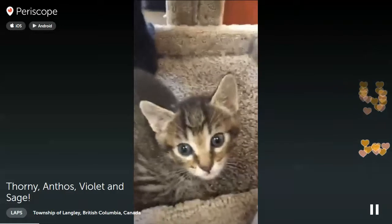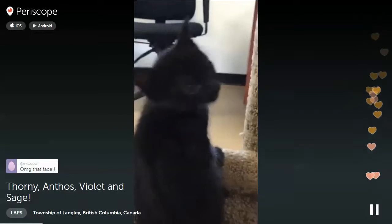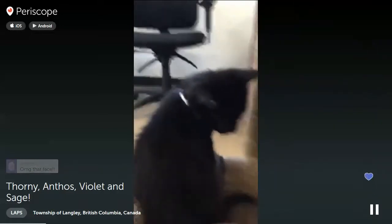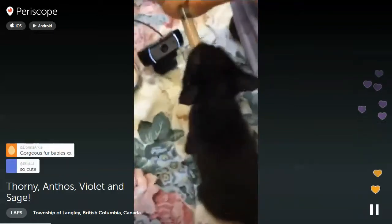Thorny has such an adoptable face. Do you have some food on your face there? Anthos is the blue collar now, guys — he used to be a white collar but now he's blue, for all of you that didn't know. Look at Anthos's face!